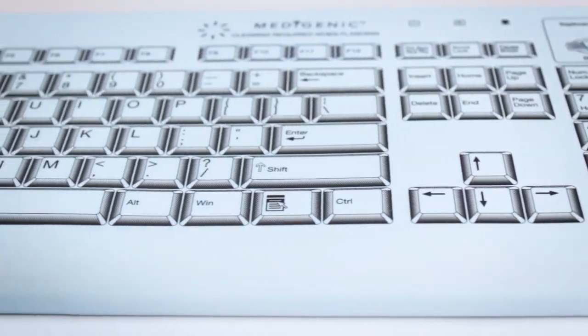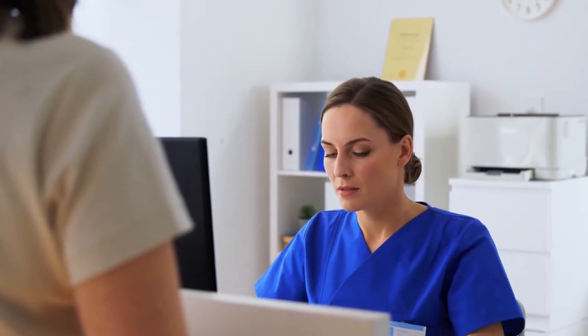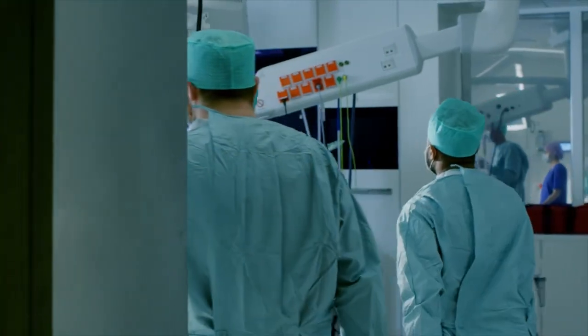The Metagenic Keyboard was designed from the ground up with infection control in mind and has been serving the needs of hospital staff and patients for over 10 years. When one considers the financial cost of a serious infection,